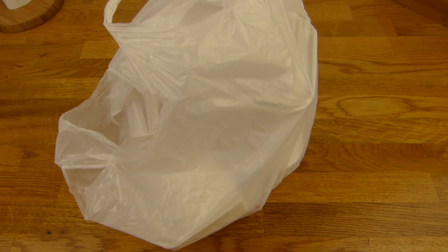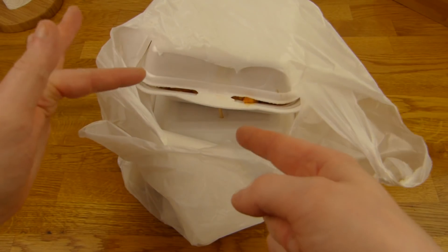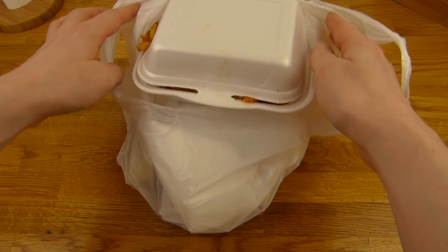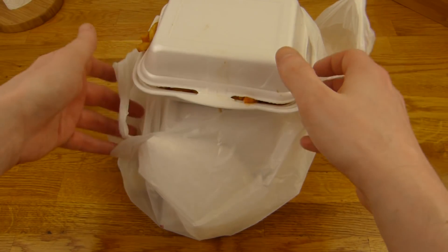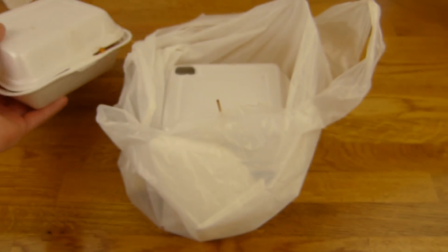Welcome back to another German food review and it's burger time! Burger and twister fries. I love twister fries or curly fries, whatever you like to call them. Here they are, much better than regular fries.